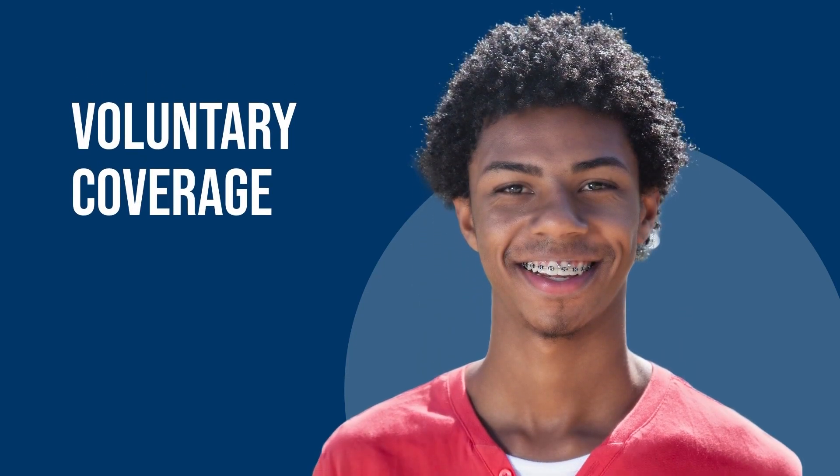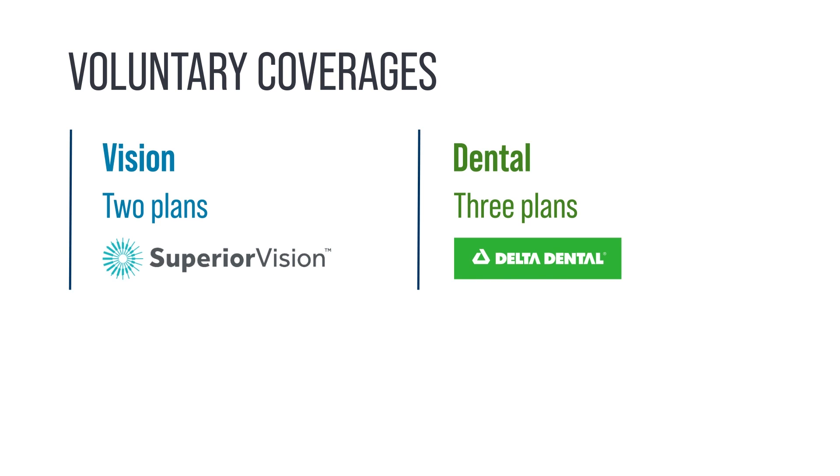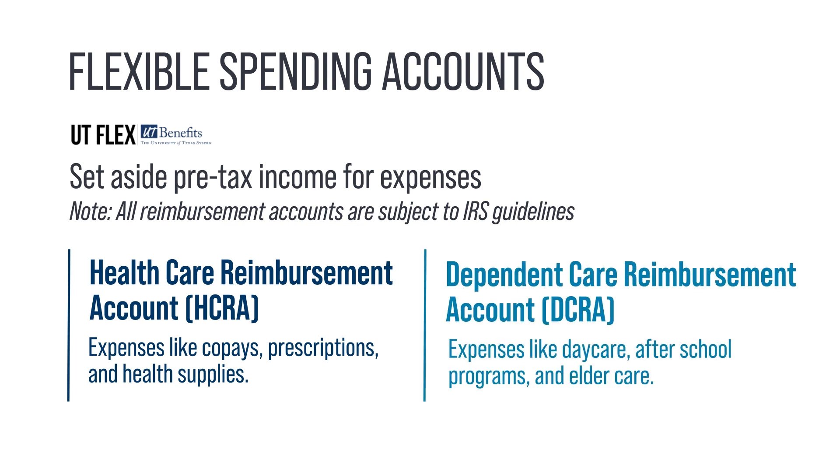Voluntary Coverages. UT Benefits partners with several vendors to bring you optional coverages. You have two vision plans through Superior Vision, both giving you access to eye exams, glasses, and contacts. You may choose one of three dental plans with Delta Dental, including an HMO plan available in select parts of Texas. UT Flex Spending Accounts help save you money. With the Healthcare Reimbursement Account, you can set aside pre-tax income for healthcare expenses like co-pays, prescriptions, and health supplies. Use the Dependent Care Reimbursement Account for expenses like day care, after-school programs, and elder care. You may enroll in one or both Flex Spending Accounts.